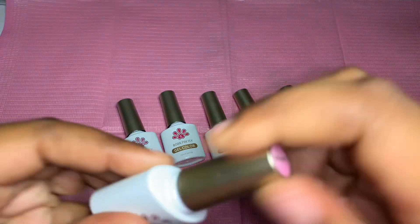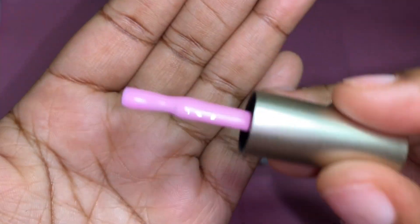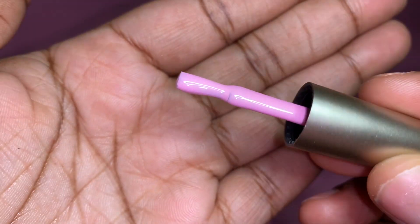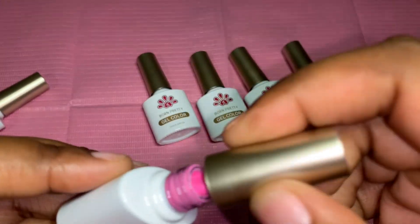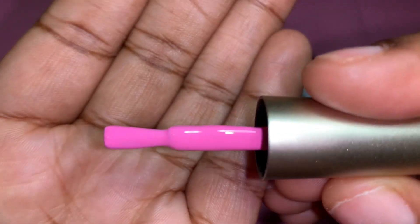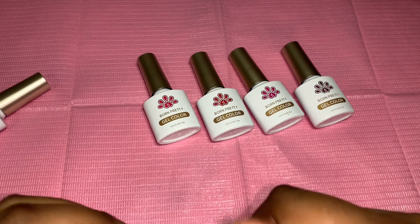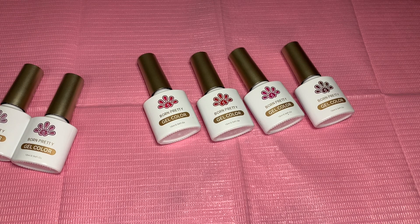Here's number one — ooh, that is like a pretty light pink. I think it is focusing. This color is so freaking cute. Number two — ooh, super pretty. I'm loving these pinks. I have worked with Born Pretty so many times. I love their gel polishes — they are literally amazing, good quality, affordable, bomb.